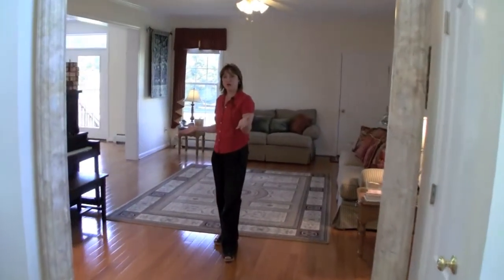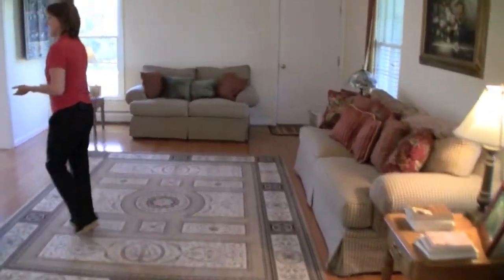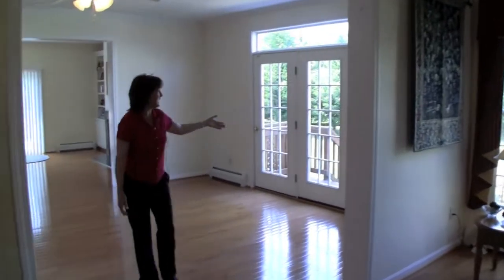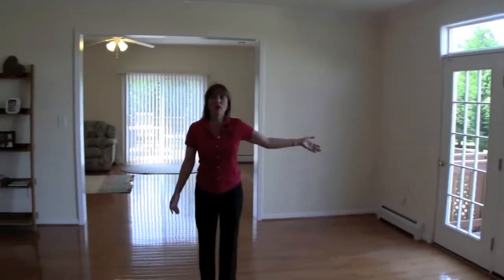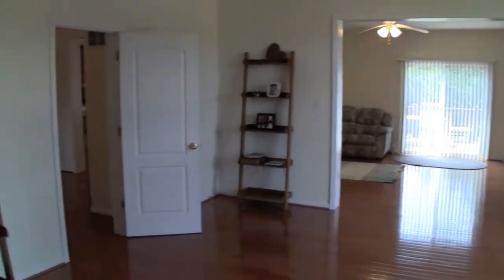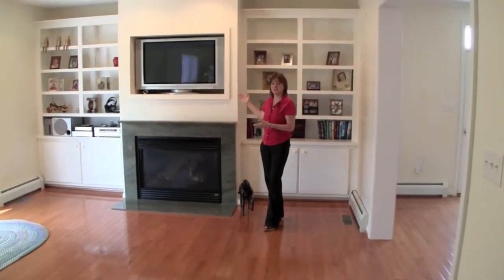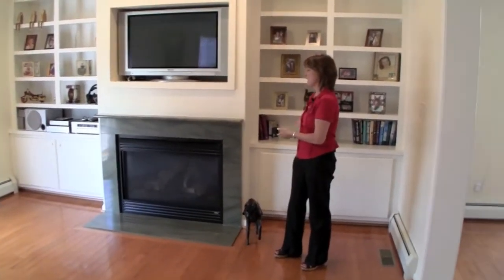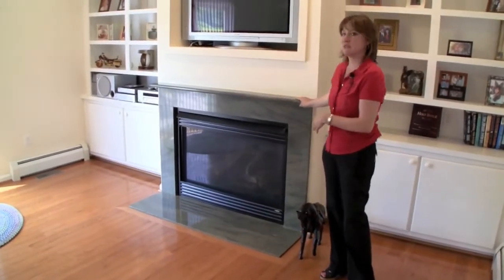On the other side of the foyer, this is the living room which goes into the keeping room, which actually goes outside to the beautiful pool area, or you can go into the family room and kitchen. One of the nice features in this family room is the built-in entertainment center and bookshelves along with the granite surround gas fireplace.